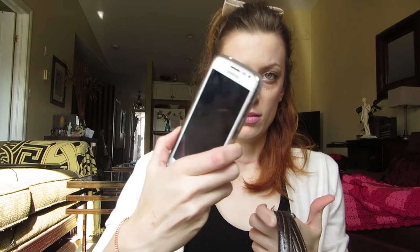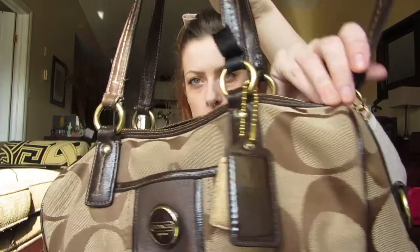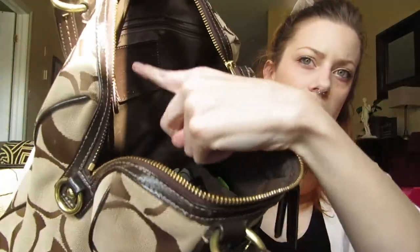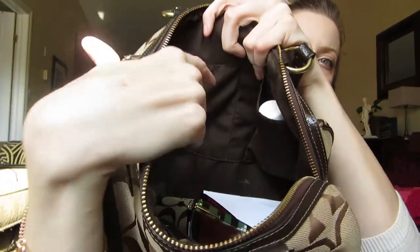The bag is pretty basic. It just has this front pocket right here where I usually put my phone, and then it has a little zipper that opens up. I always have my keys hanging out there. Inside it just has one zip pocket on the side and two little open pockets, and it doesn't have a middle zip pocket.